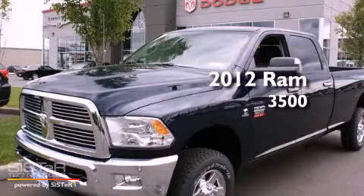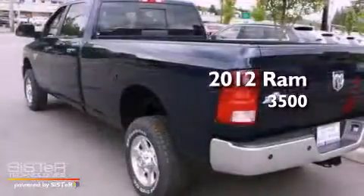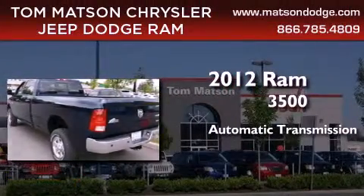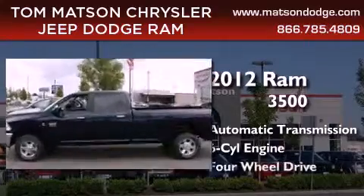This is a brand new 2012 Ram 3500. This truck has an automatic transmission, an inline six-cylinder engine, and four-wheel drive.